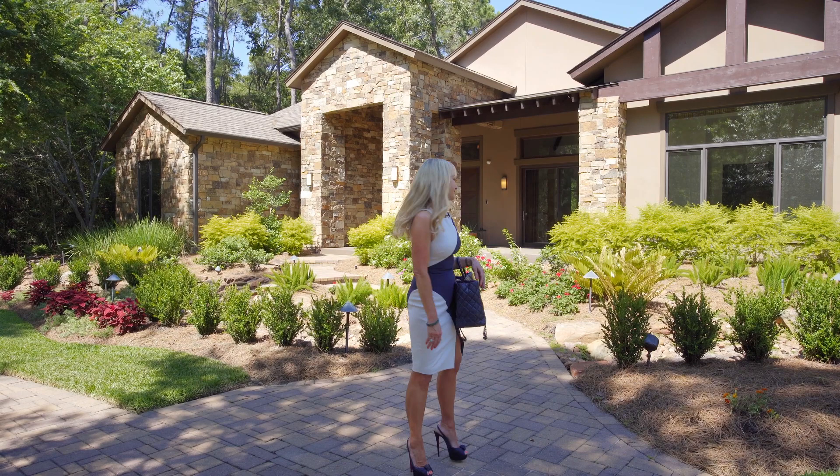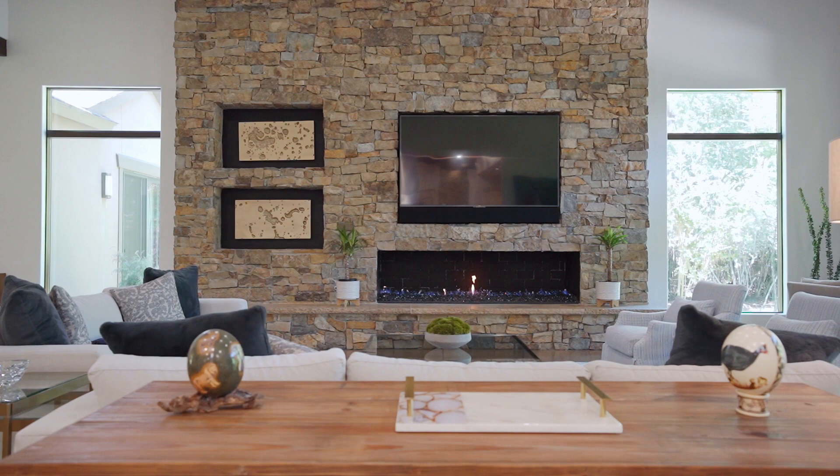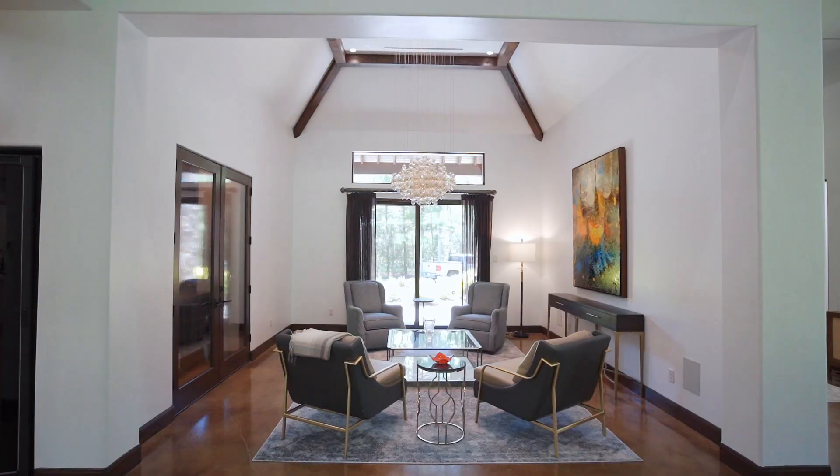Come on, follow me inside. A grand formal living room invites you inside with a vaulted wood ceiling, a stacked stone glass rock fireplace and windows framing your pool views.